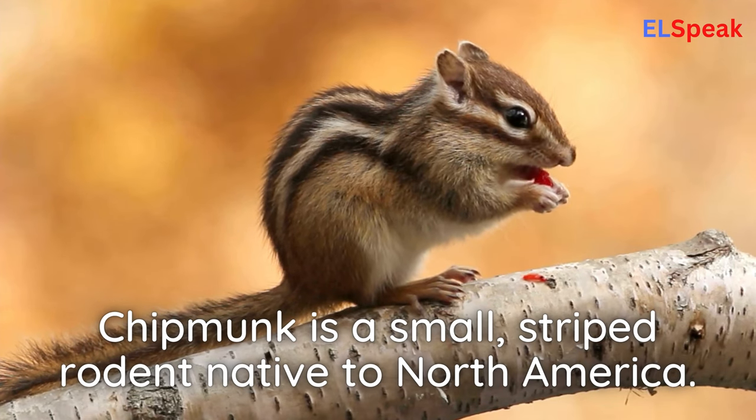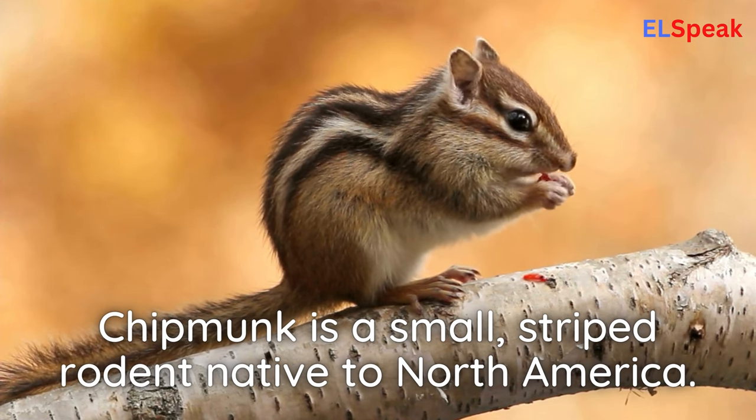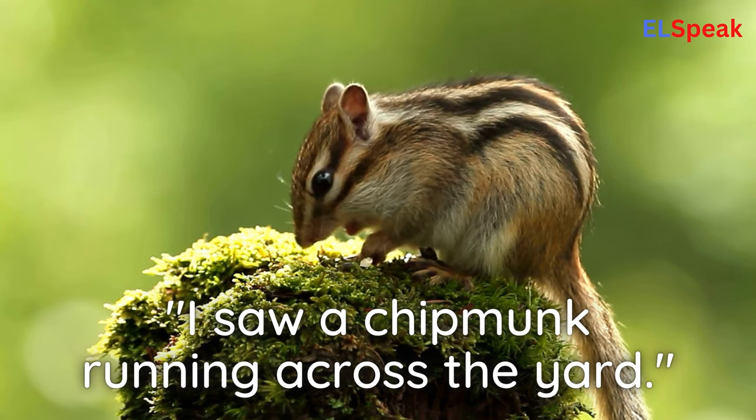Chipmunk. Chipmunk is a small, striped rodent native to North America. I saw a chipmunk running across the yard.